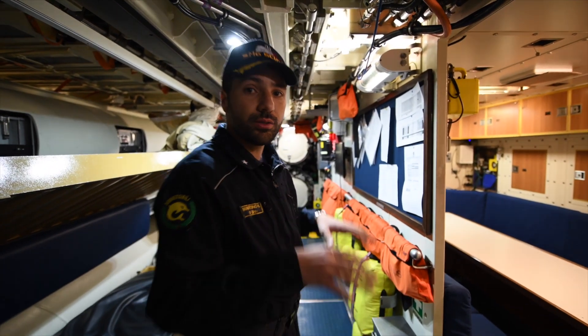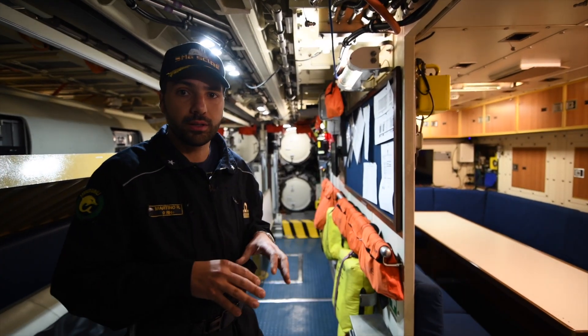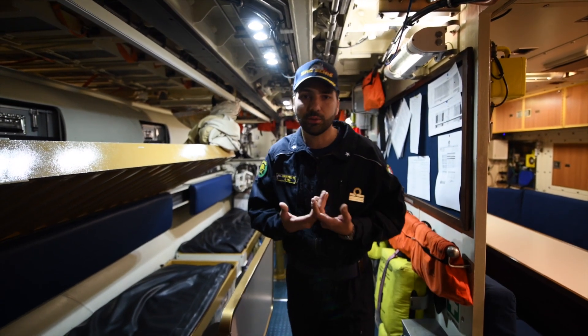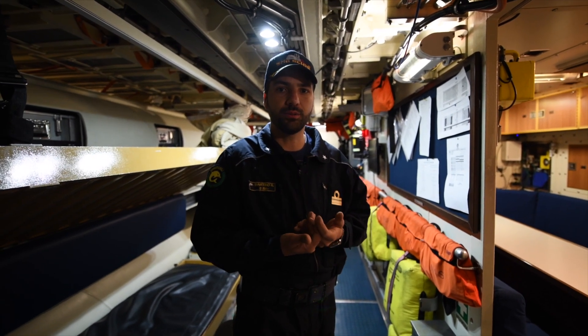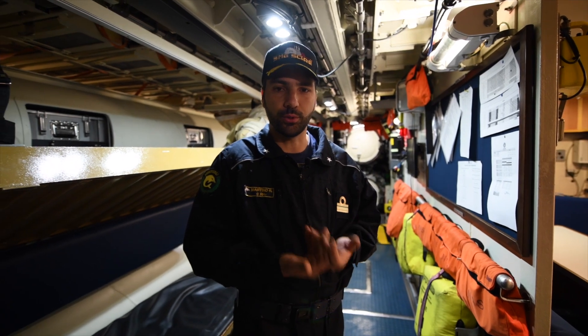This place is also the torpedo room of the submarine, where we have the six torpedo tubes in front of me. During exercise Dynamic Manta, we don't have to use these torpedoes, but we train to do it and simulate a torpedo launch.